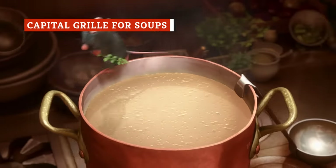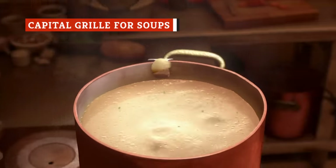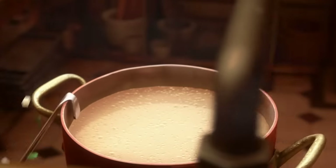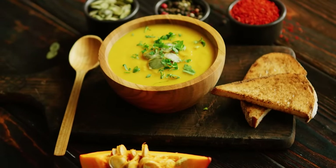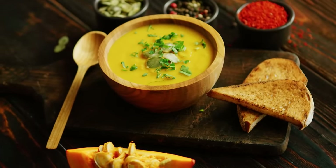In formal dining settings, soup is often served as a first course of a meal. It acts as an appetizer, stimulating the appetite and preparing the palate for the dishes that follow. Soups can also be the centerpiece of a meal, particularly if they are hearty and packed with ingredients.